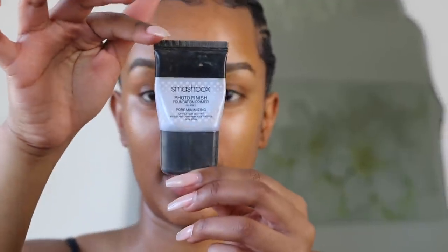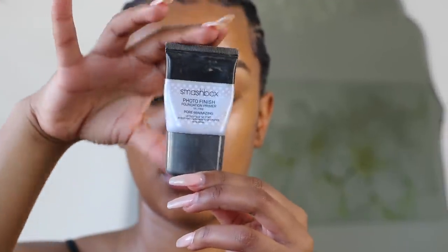To prime, I'm taking the Smashbox Photo Finish primer. I've had this forever, I love it — I've got the sample size but it lasts forever. I put it everywhere, and I'm starting to get a smile line in my makeup so I make sure to prime around there.